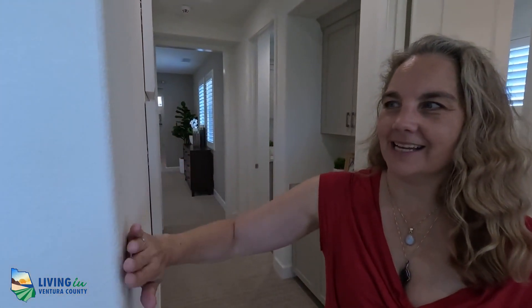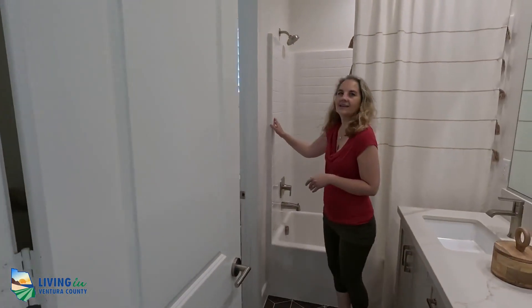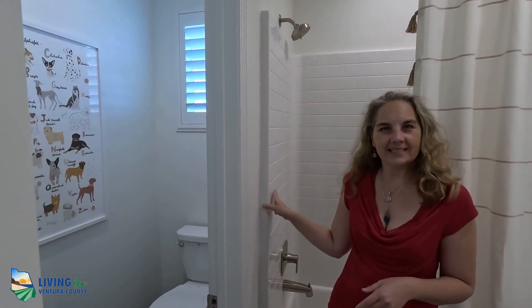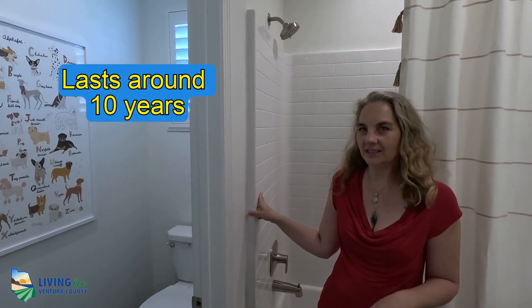We're at the model homes at Del Sol. I want to point out a couple of features and talk about how they differ from the more boutique builders. In this model home, you're going to see a lot of high-end touches — for example, a beveled edge on the wall with a nice curved edge so you're less likely to hurt yourself walking by. However, in the bathrooms, this is fiberglass, not real tile, so it's not going to last as long as a tile shower.